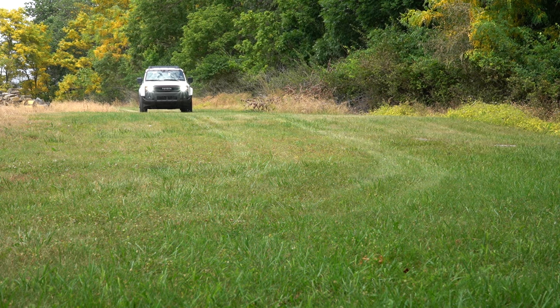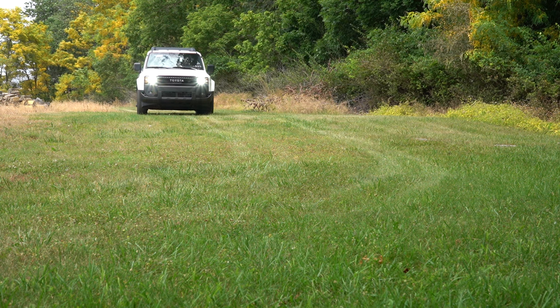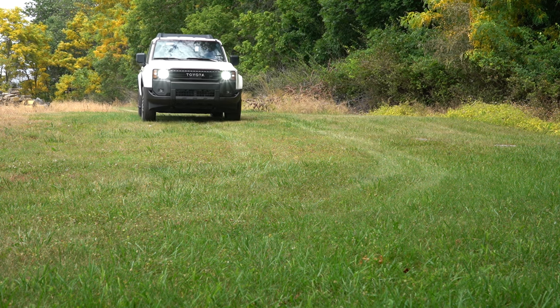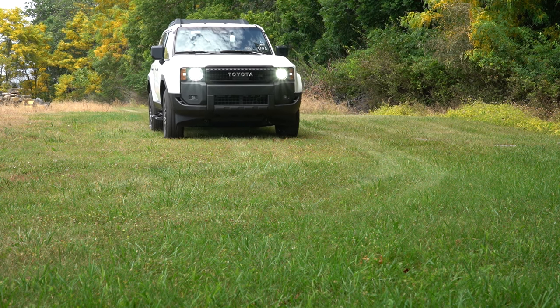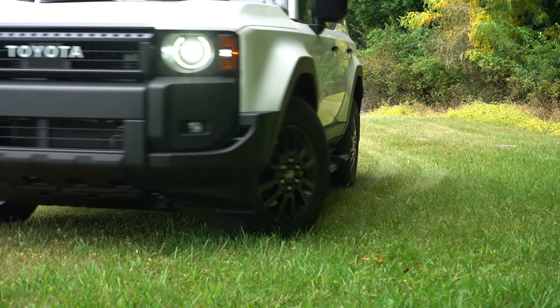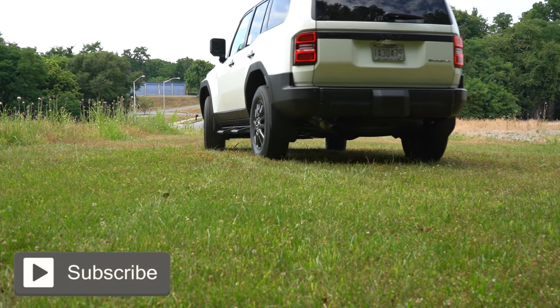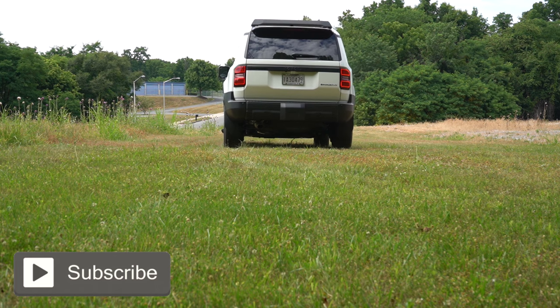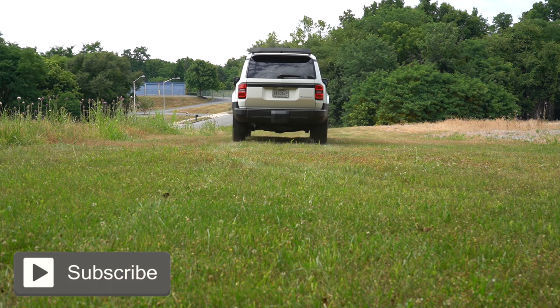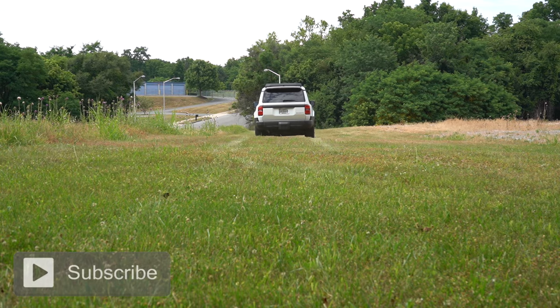It shares a platform with the Lexus GX, in case you were curious. This thing comes with plenty of off-road capability, including a four-wheel drive system, low-range gearing, locking differentials, and a crawl control system. In this video, we'll be testing out everything about this one — from acceleration to braking, steering feel, ride quality, sound system, exhaust clip, and all that fun stuff.